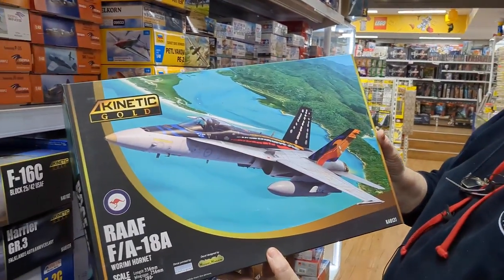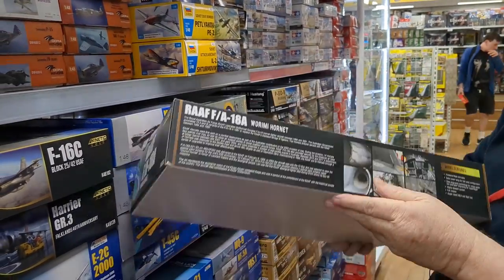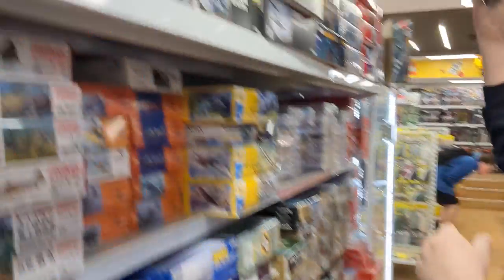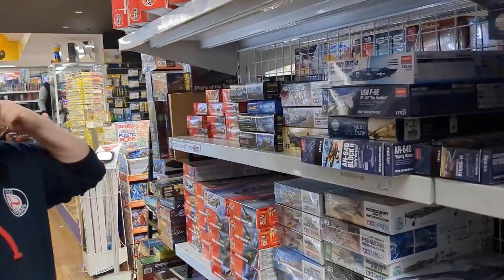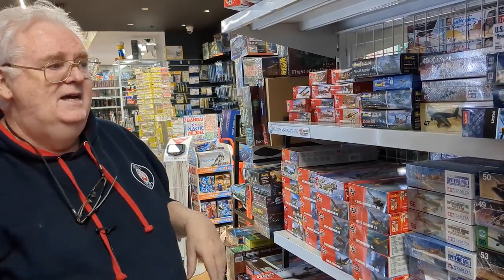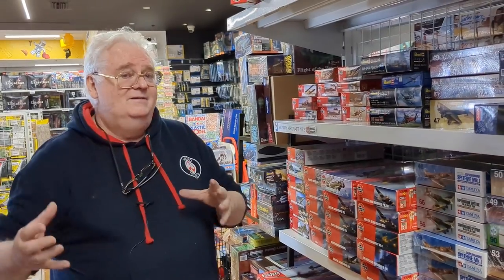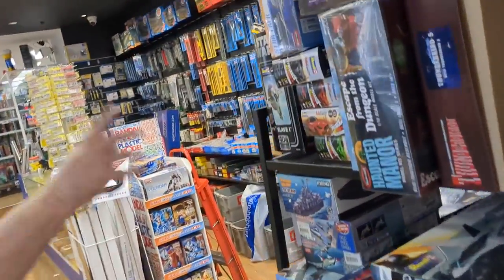This is the RAF F-18A with the RAAF Ramira markings, so if you're chasing one of those for the markings, that's quite nice — it's 1/48 scale. Not a great deal in aviation at the moment, but lots of bits and pieces coming. Restocks of Tamiya of course, and Airfix — we're waiting on various things from them. There's a bunch of stuff due September/October. If you're waiting for the Gannet, that's due around November.